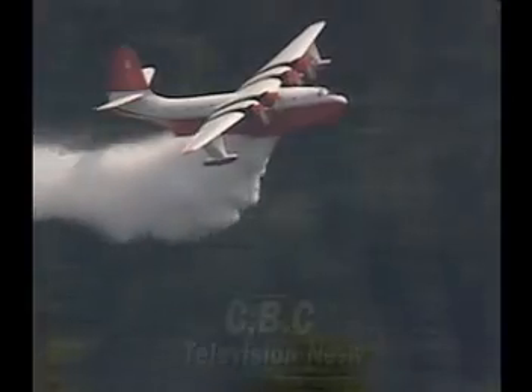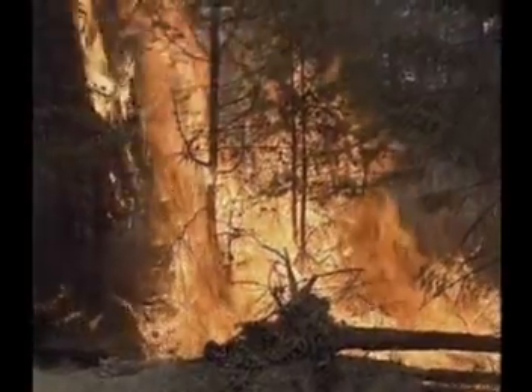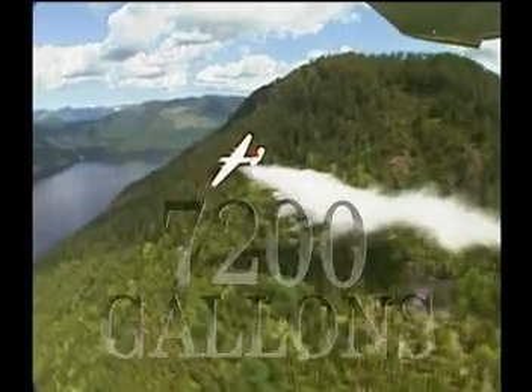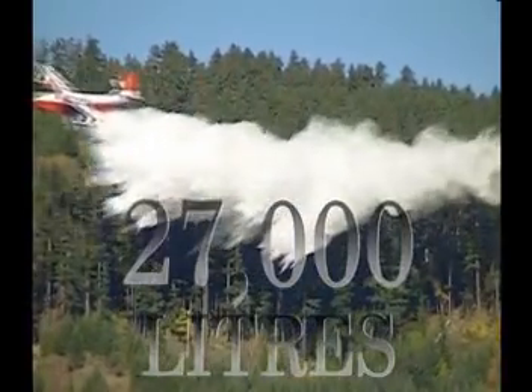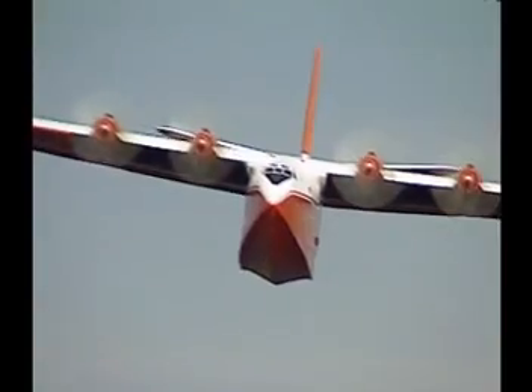All day long these giant Mars water bombers were trying to keep up with fires breaking out all over the province. This fire near Daisy Lake on the road to Whistler started this morning, one of 92 that have broken out in the last couple of days. Each aircraft with its 200-foot wingspan is capable of dropping over 7,200 U.S. gallons on each pass — that's the equivalent of 27,000 liters. Four acres drenched at a single drop.